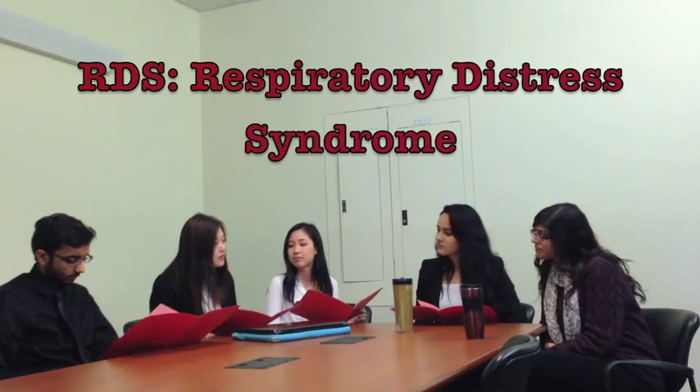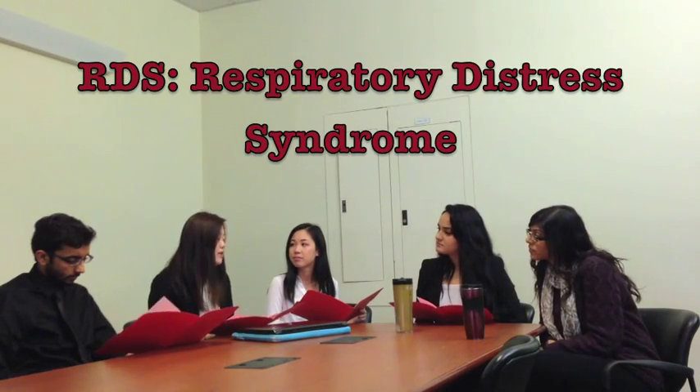So what's RDS then? RDS means respiratory distress syndrome. Basically what that means is that the baby lacks a slippery substance inside the lungs, which is known as surfactant. And this typically occurs in newborns who don't have fully developed lungs yet.